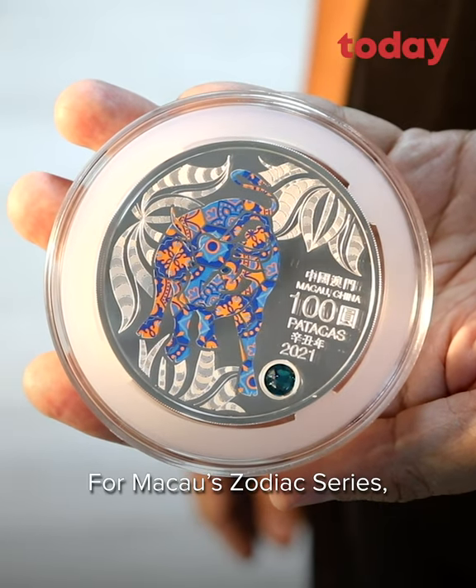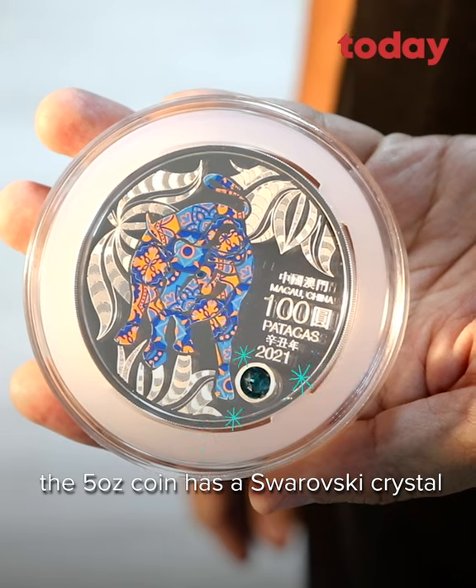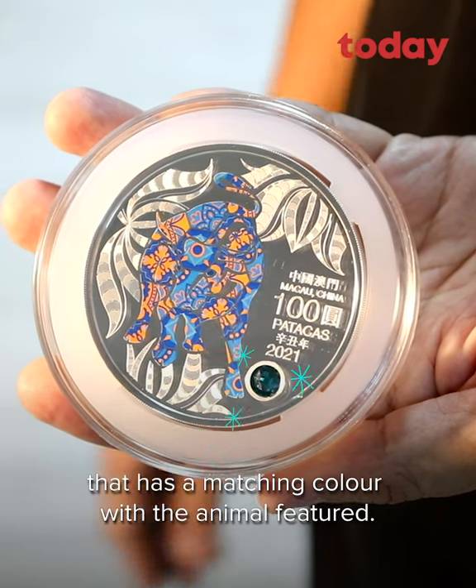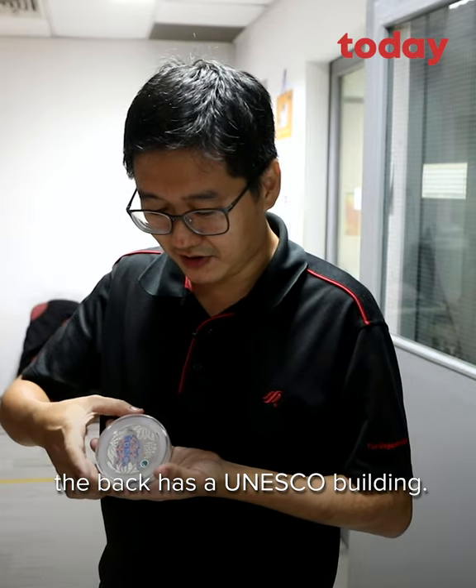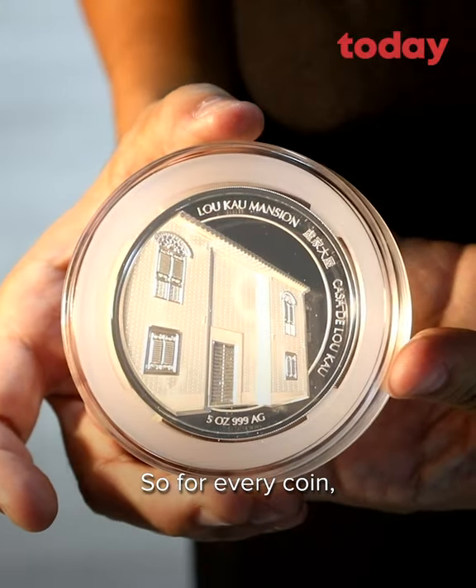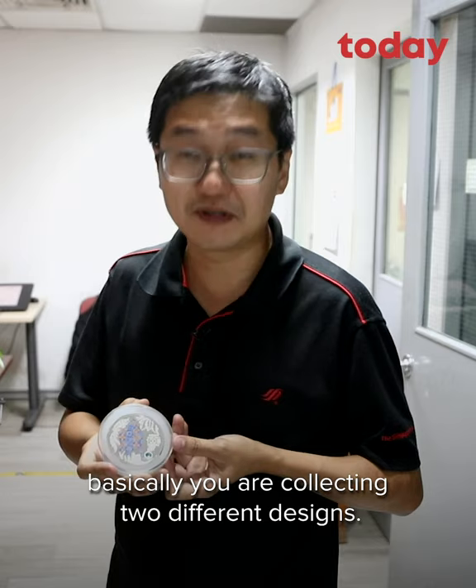For the Macau Zodiac Series, the 5oz coin has a Swarovski crystal that actually has a matching colour with the animal's features. Instead of the standard state crest, at the back you have a UNESCO building. So for every coin, basically you're collecting two different designs.